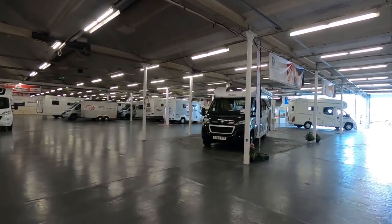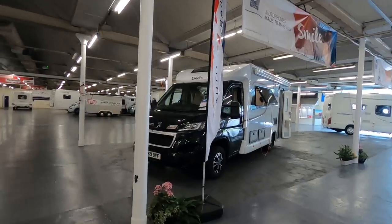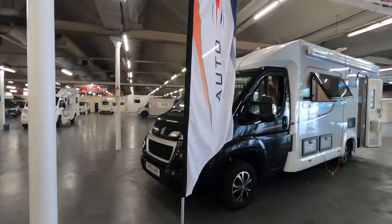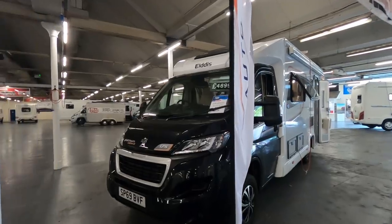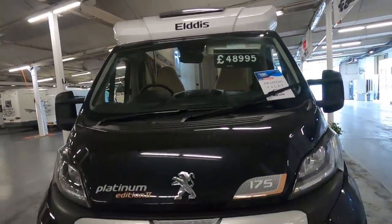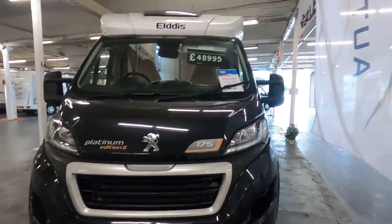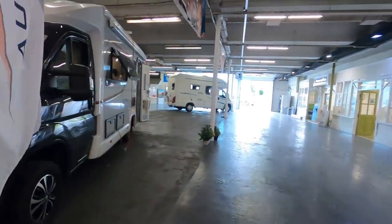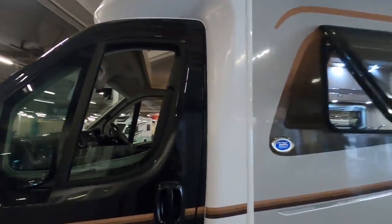They've apparently got one van - this Elddis over here. Oh, it's awaiting valet. So it's probably only just come in today. This is an Elddis Evolution 175. It's awaiting valet so at £48,995 on a 69 plate, they obviously haven't managed to clean it yet. If we put this video out tonight, someone will come along tomorrow and buy it.